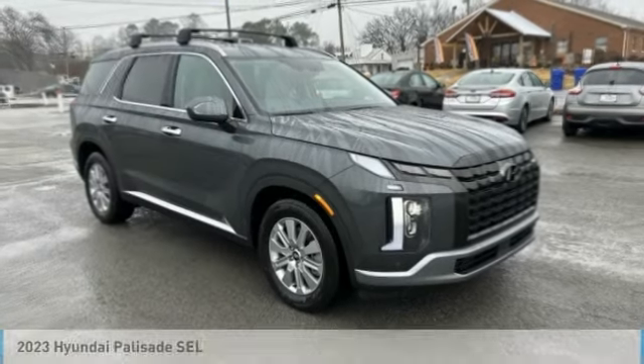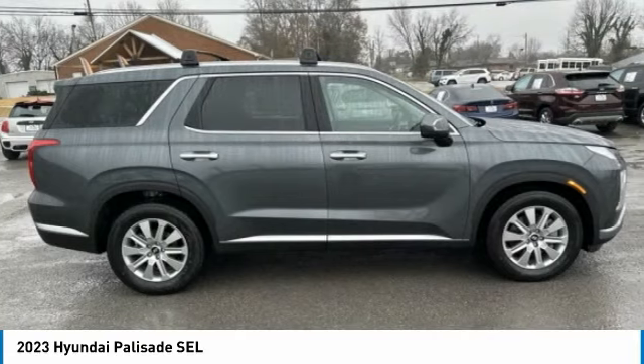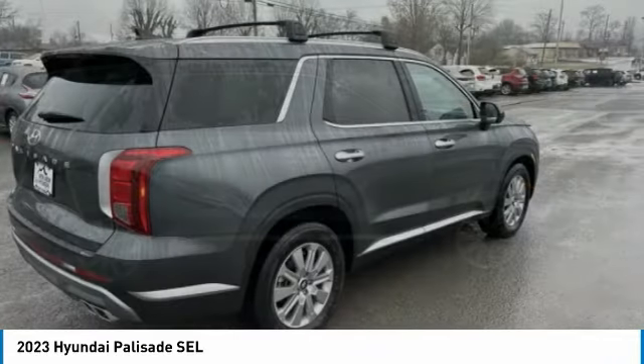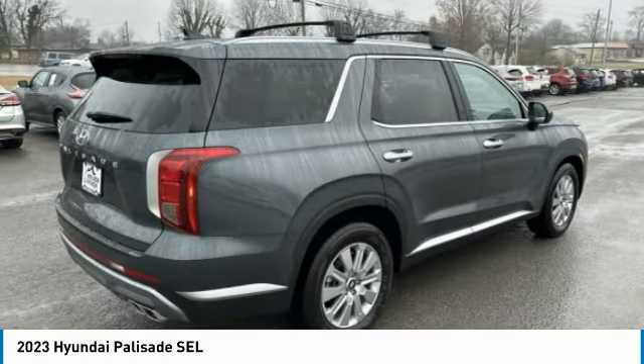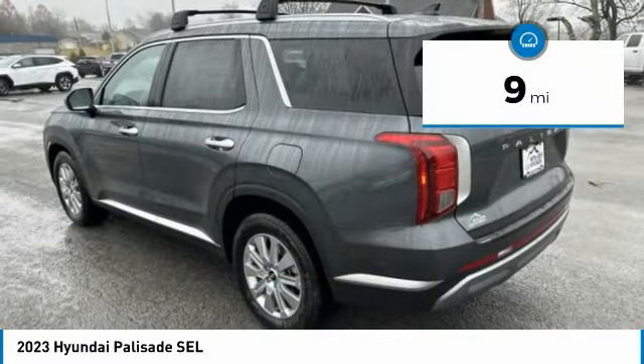Love the 2023 Palisade. The Hyundai Palisade includes loads of interior room, third row seating, and a stylish exterior. Throw in all the additional technology features and your family will be thrilled to ride around in style.